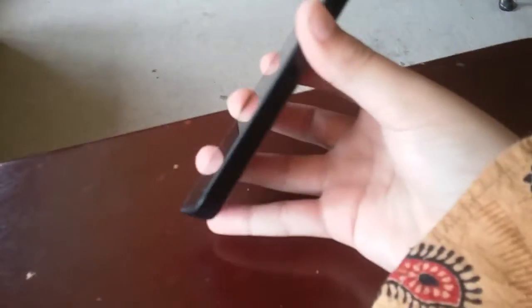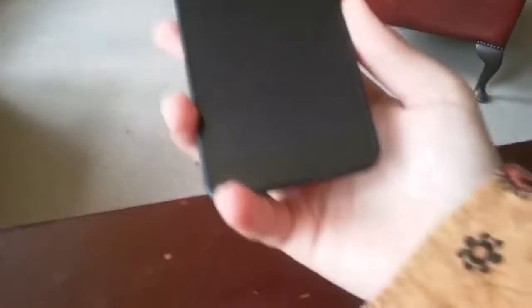Hello there people, today we're going to be trying something a little bit different. This is my little beauty — my brand new Nokia Lumia 635. It's pretty good, I've had it for a few days now and I really enjoy it. Today is going to be a short four-or-so minute review of this beautiful little phone, so let's jump right into it.